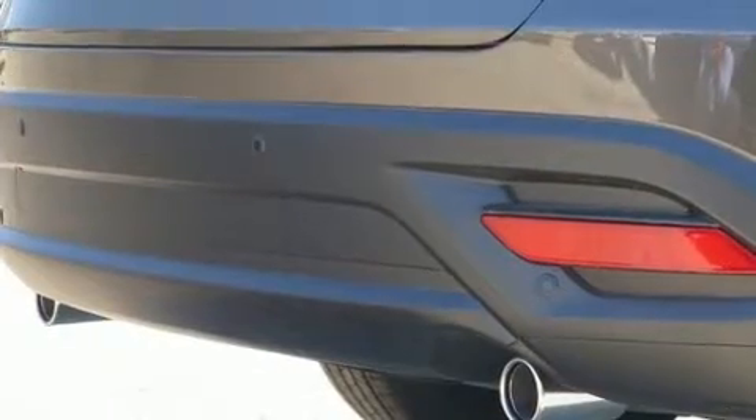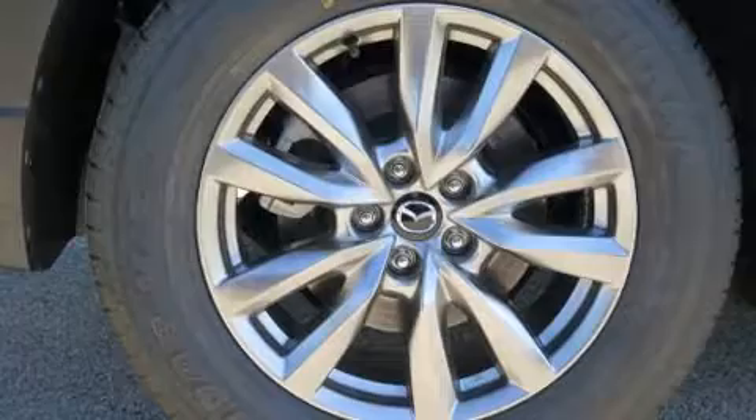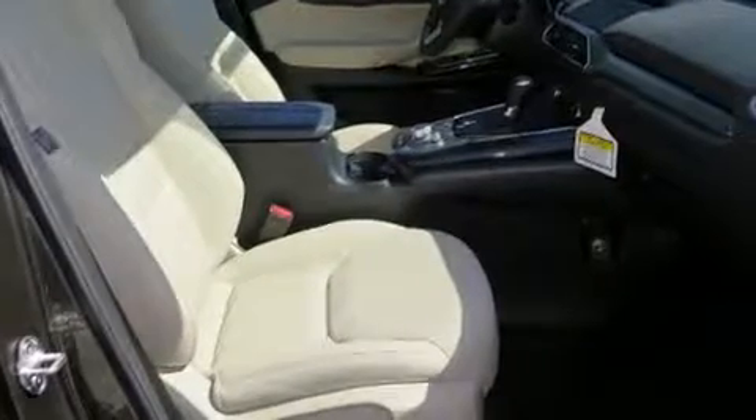A turbocharger is also included as an economical means of increasing performance. This model accommodates seven passengers comfortably and provides features such as power front seats, a power liftgate, and a blind spot monitoring system.